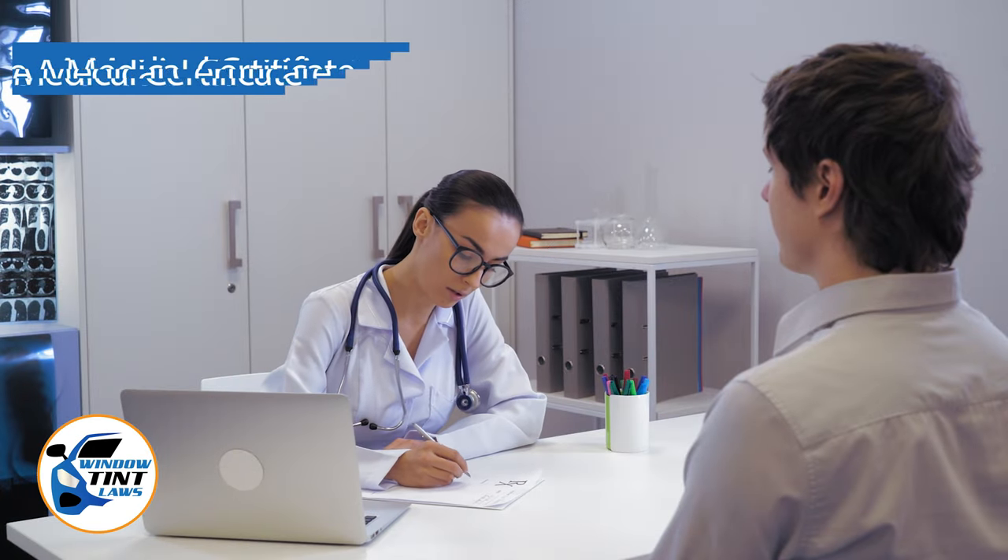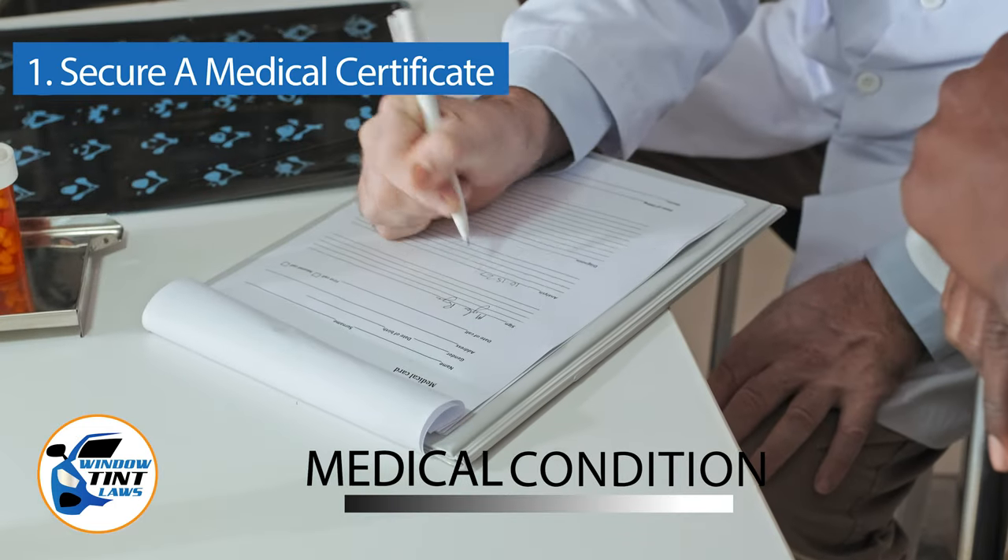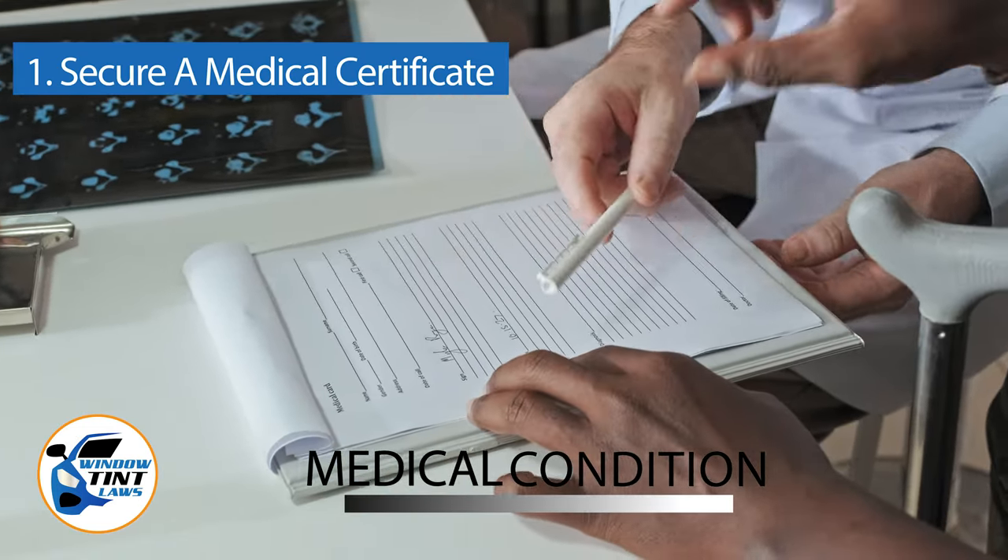For those preferring to manage the process independently, the initial step involves securing a medical certificate from a licensed physician. This certificate should detail your medical condition and explain the necessity for darker window tints.